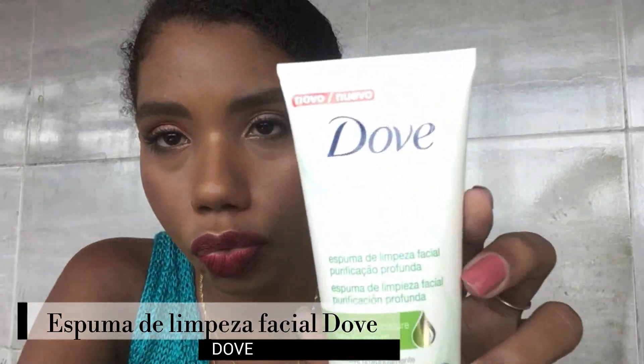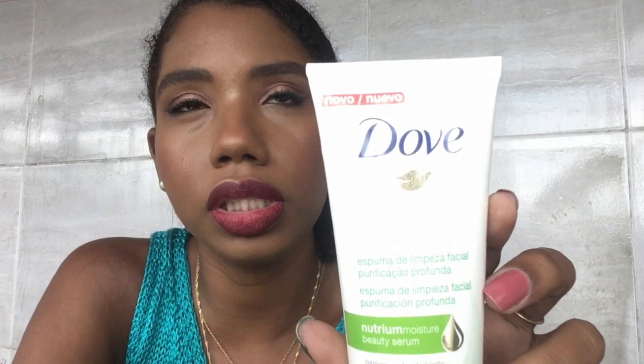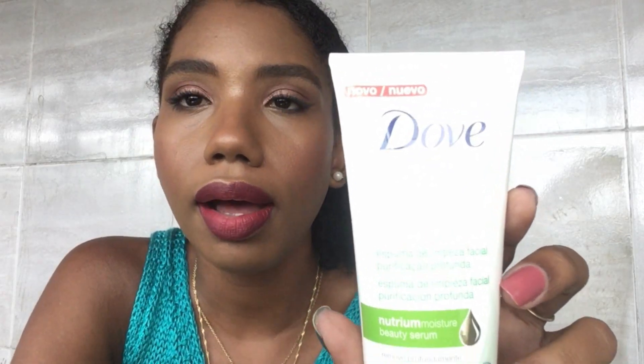Welcome to the next weekly favorites video! This week we focused on skin makeup and skincare. I gathered a lot of things I was watching, and I think these favorites will help those who love skin makeup. I'm going to share my favorites, starting with a Dove product. This product is new — Dove launched some facial care products a few months ago, and I was very curious to test this one because my previous face wash had run out.